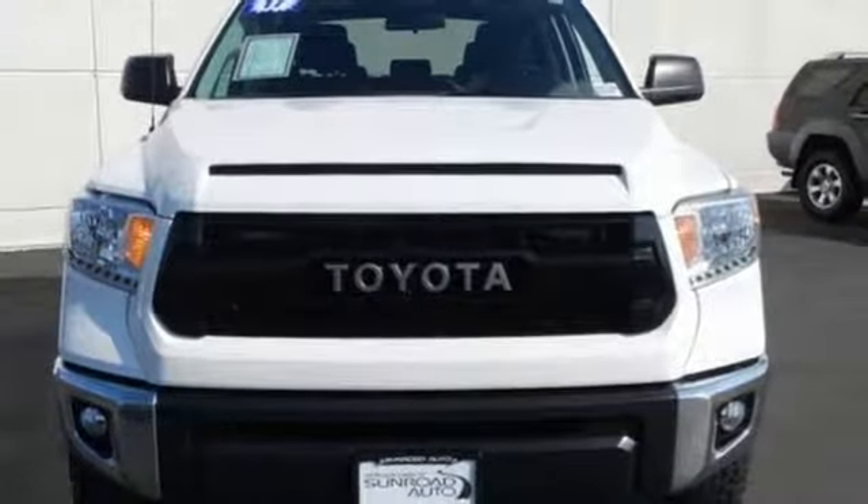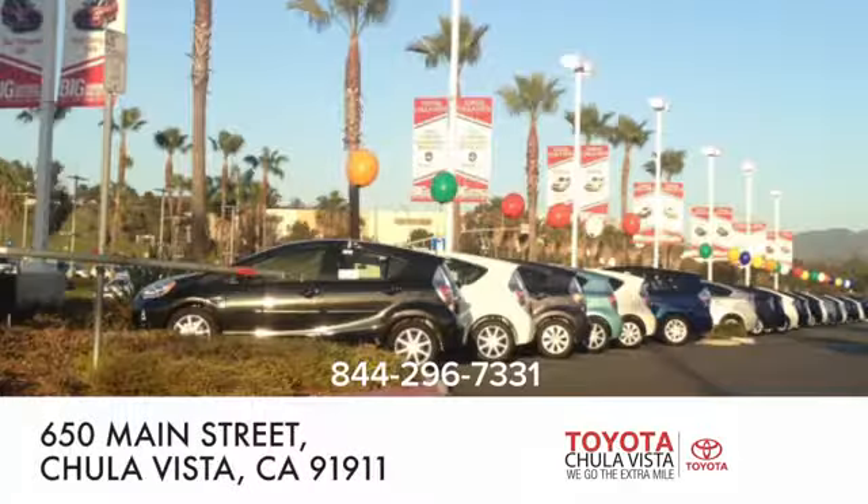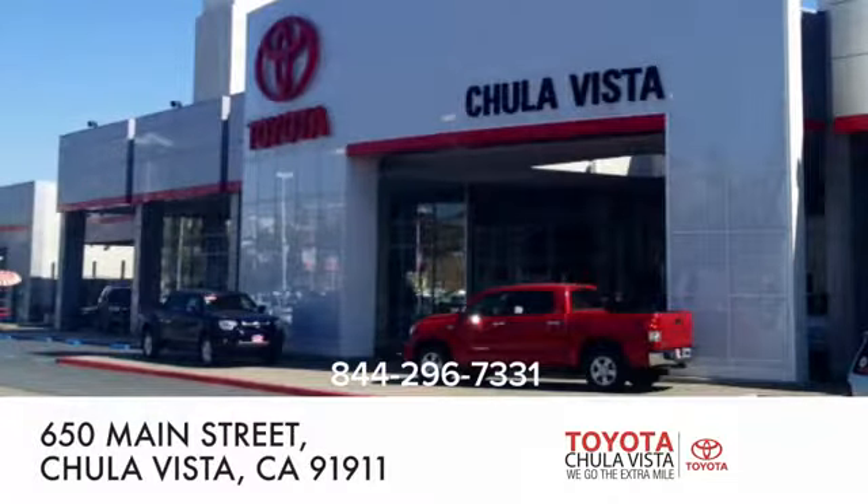Driving is believing. Test drive it today. Call, click, or stop in to Toyota Chula Vista. We are conveniently located off the 805 and Main Street exit at 650 Main Street in Chula Vista, California.